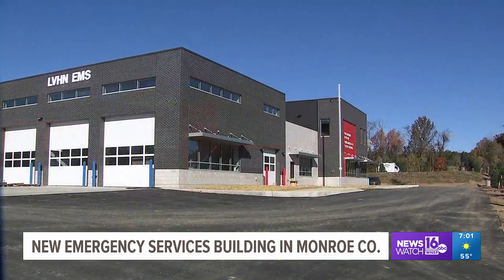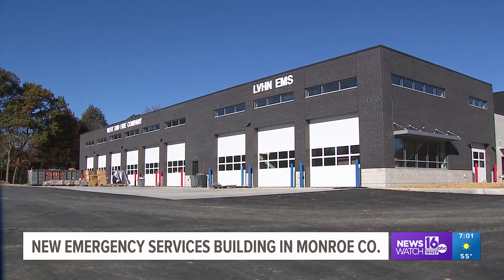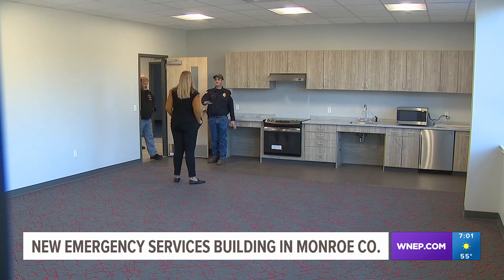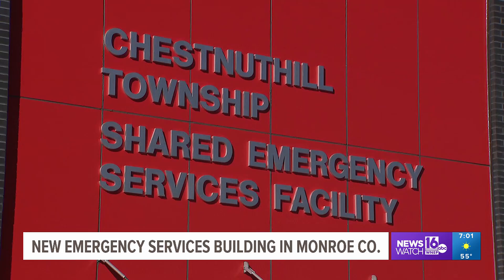From renderings to reality, members of the West End Fire Company and officials from Chestnut Hill Township walked Newswatch 16 through the new emergency operations center on Route 715 in Brodheadsville. We've been through the building for the past couple months watching it get done, and now walking through it today we're seeing a lot getting to the finish — cleaning it, putting in all the last steps. The complex is home to the fire company, LVHN Ambulance Services, and Chestnut Hill Township Emergency Operations.